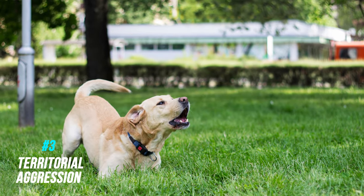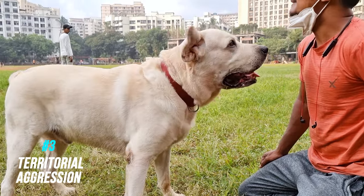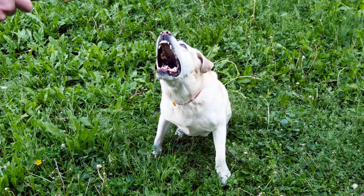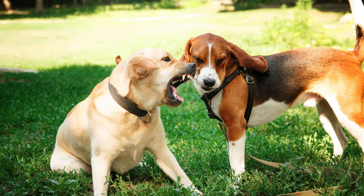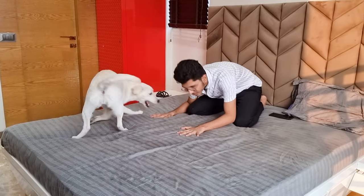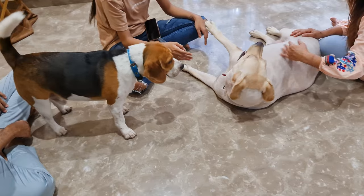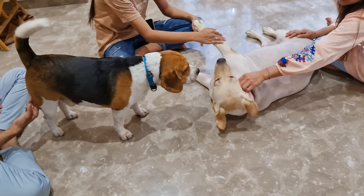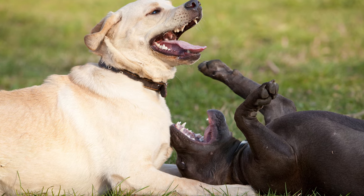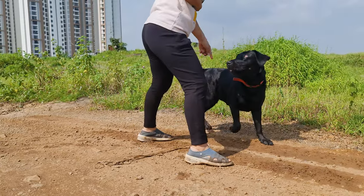Number three: territorial aggression. Territorial aggression occurs when the dog becomes aggressive towards strangers or other dogs present on their property. Territorial dogs may bark, lunge, or in extreme cases even attack the stranger. You may think it's a good thing as your lab can scare away any intruders, and yes, it is a good thing — but only if your dog can distinguish between a friendly stranger and an intruder. It's a problem if your lab becomes aggressive towards friendly strangers and guests. It's best if this issue is addressed by a dog behaviorist.